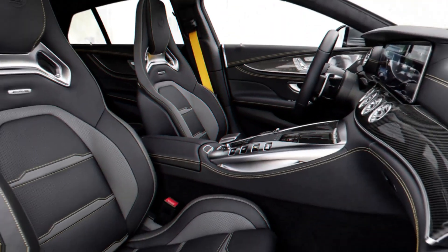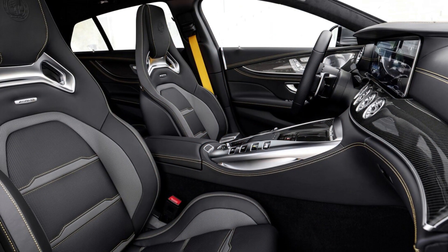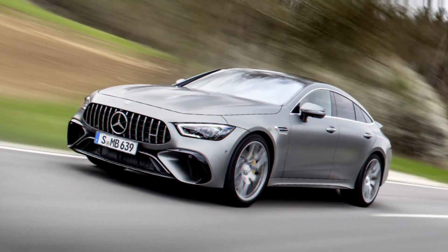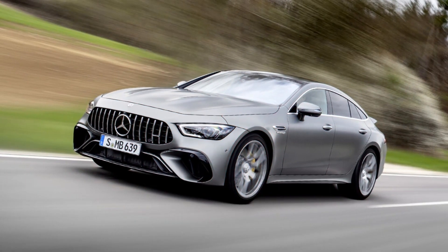Top speed is 196 miles per hour. Mercedes also adds some unique exterior flourishes like a fluted outer lip over the exhaust outlets. Get all the details on this super sedan in our first look review.